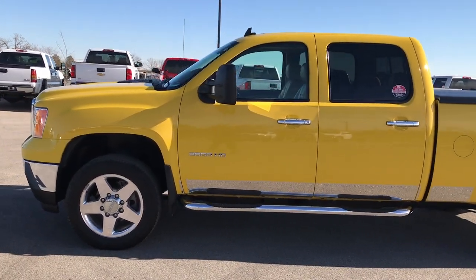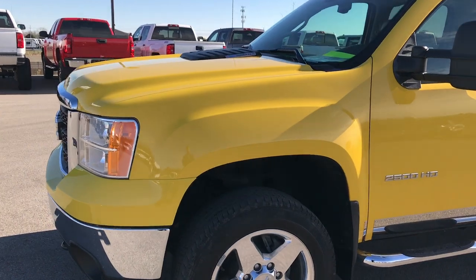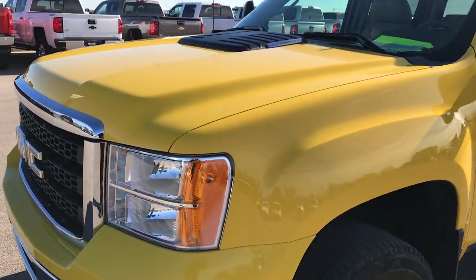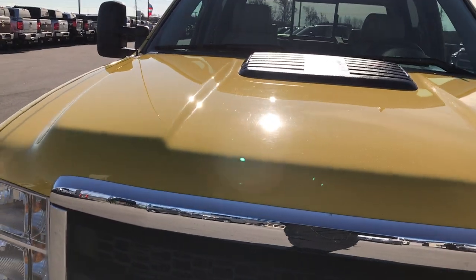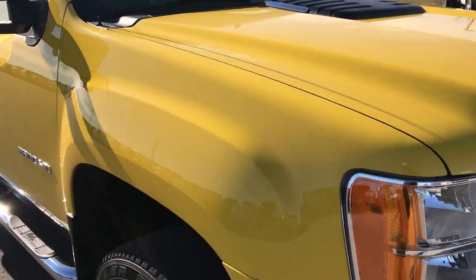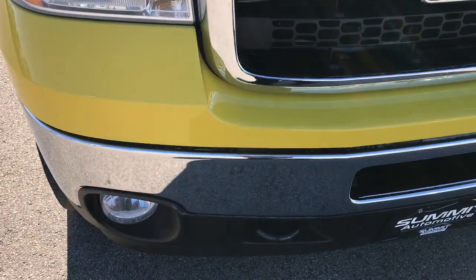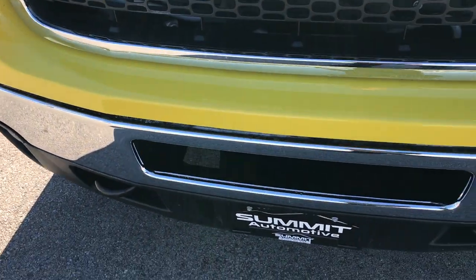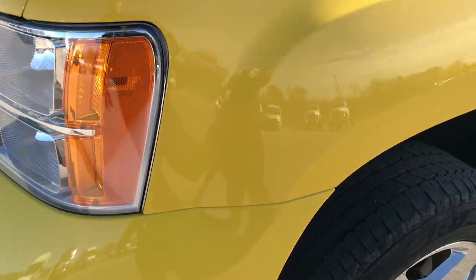This is stock number 9278. We are here at Summit Automotive in Fond du Lac, Wisconsin checking out this super clean 2011 GMC Sierra 2500 Crew Cab Short Box. This truck has a 6.6 liter Duramax diesel. From this HD video you'll be able to tell that this truck is extremely clean for the age and miles on it.